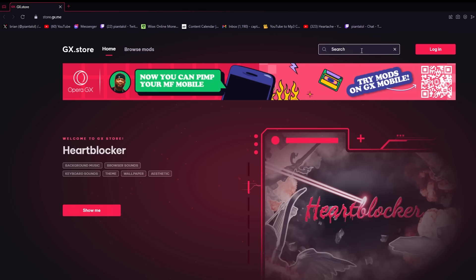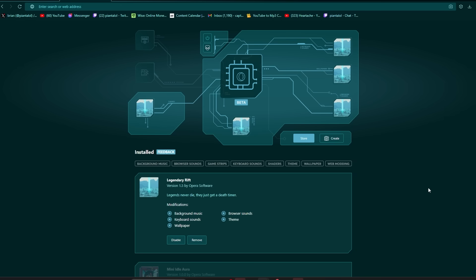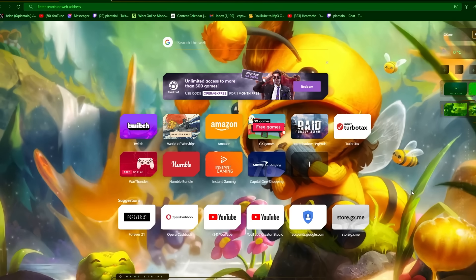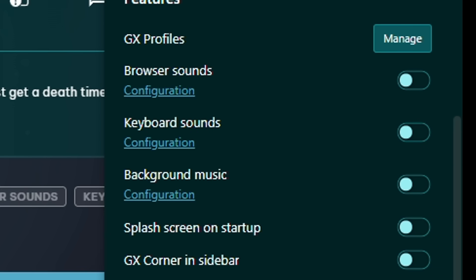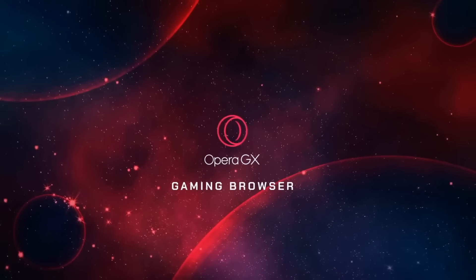Are you a fan of customizing your browser? Because Opera GX has everything you need. BMO theme — look at that, they got my favorite skin. You can play around with so many different things: background music, keyboard sound, tab sounds, themes, wallpaper. You can mix in different themes however you please, and enable or disable whatever you don't want. It's my default browser and I recommend it. If you guys are interested, check out my link in the description to download it for free today. Thank you to Opera GX for sponsoring today's video.